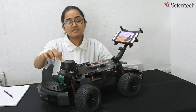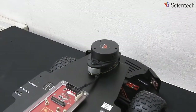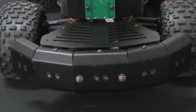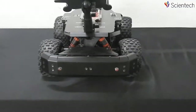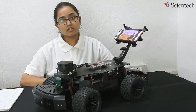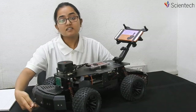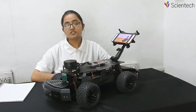Here, this is a Lidar sensor to measure the speed and to check the current position of the smart car. At the front, back, and sides, there are 12 ultrasonic sensors to detect obstacles. Below, there are 8 infrared sensors for line tracing.